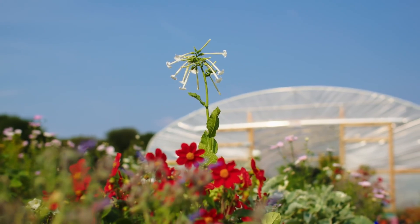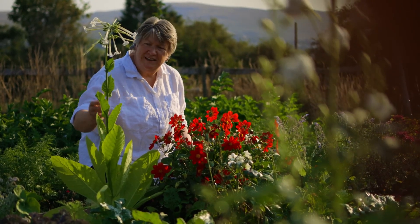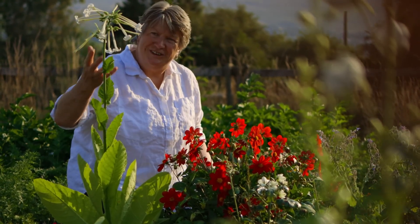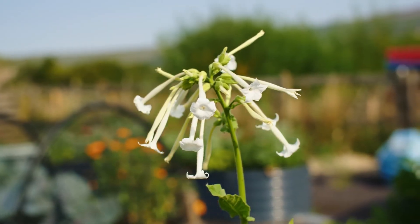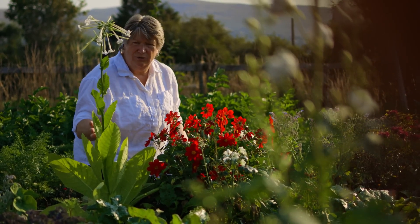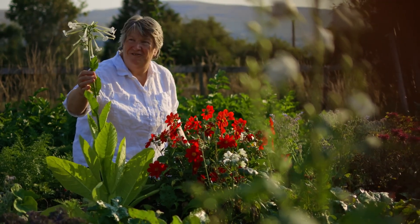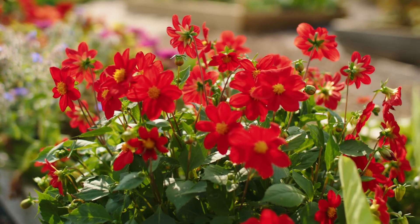I buy nicotiana as small plug plants because I've just not been very good at growing them from seed, but they are amazing — they go from nothing to these tall, stately, incredibly beautifully scented flowers. I don't use the leaves or flowers in cooking; these are purely ornamental, but they're here because I just love them so much.